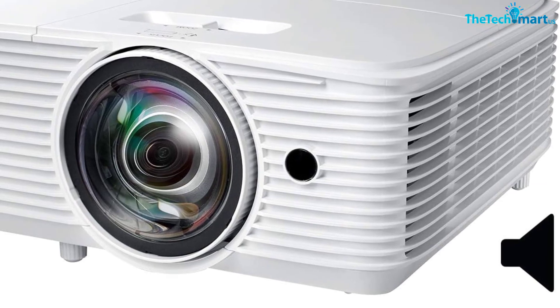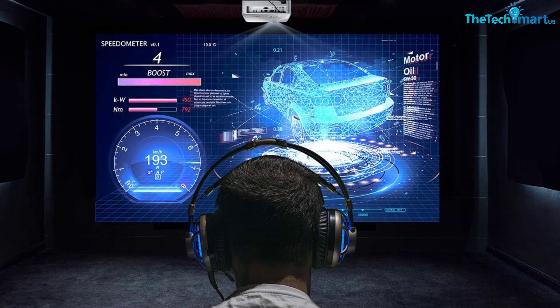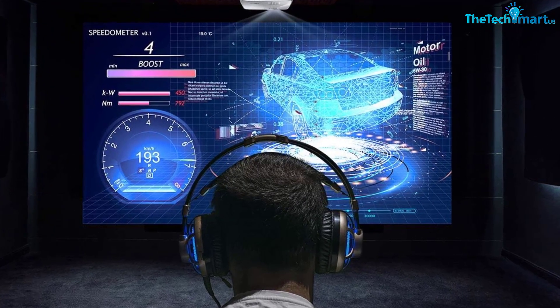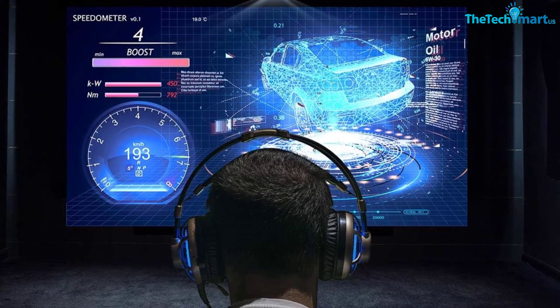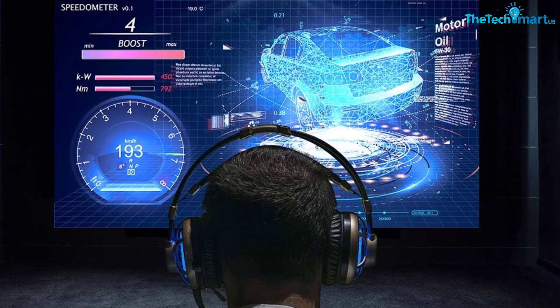In addition, the plus/minus 40 degree vertical keystone correction allows you to project images off-center without having to tilt the screen. With all these features, the Optoma GT1080HDR Short Throw Gaming Projector will give you an unforgettable gaming experience.